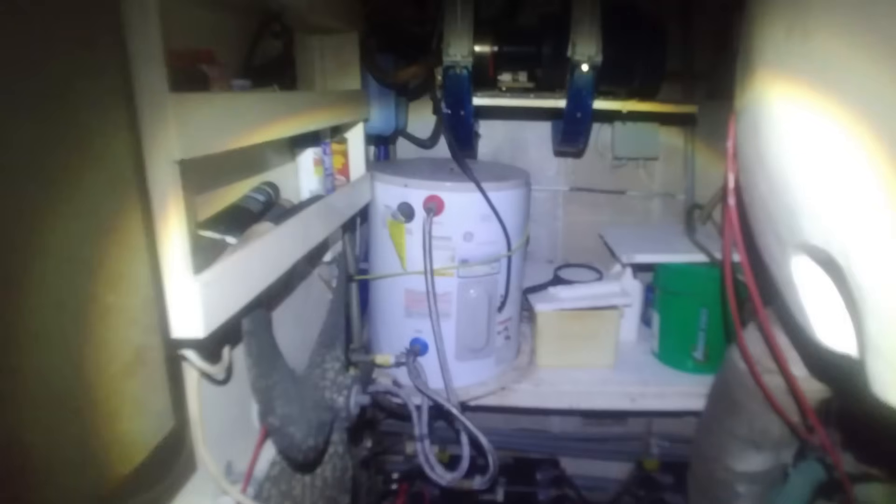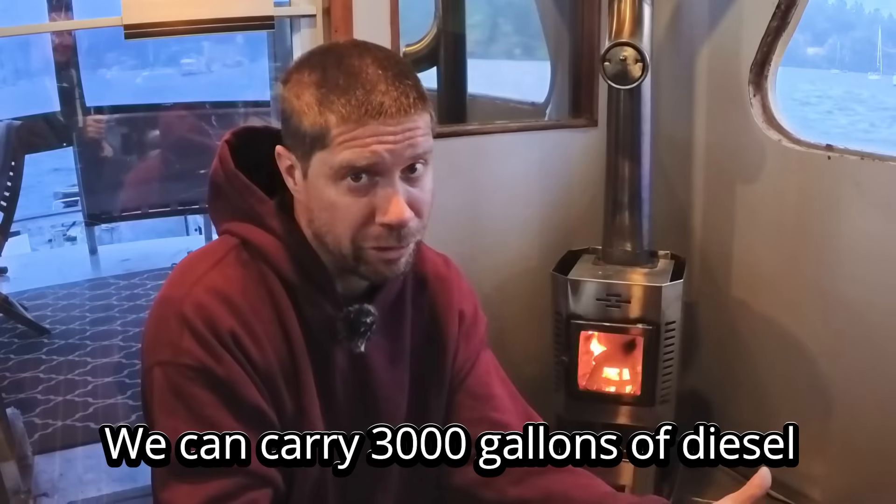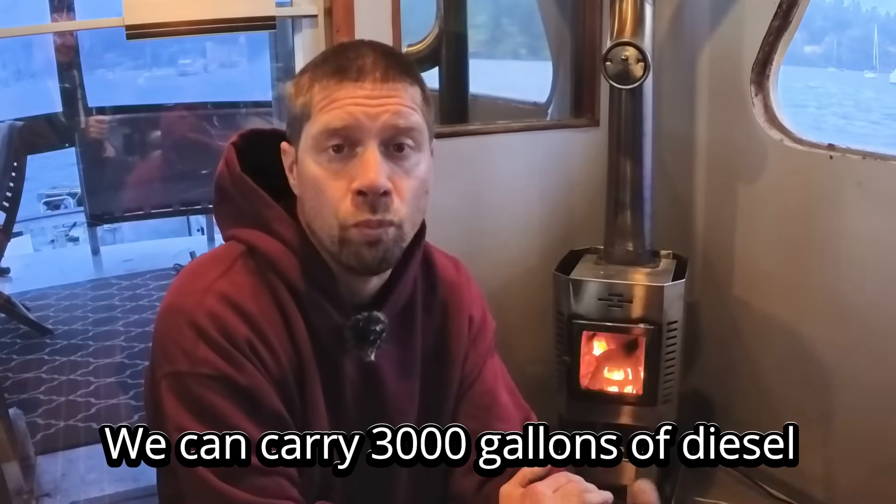The original hot water tank on the boat was a 110-volt or 230-volt heater, which many boats use, but it's not ideal because you have to run it off either your battery bank or a generator on inverters. In my opinion that's not a feasible option. Being we have lots of diesel on board for powering the heaters, an on-demand diesel heater was the way to go.